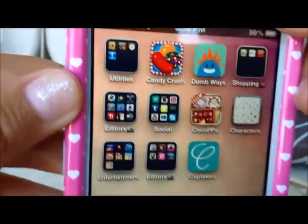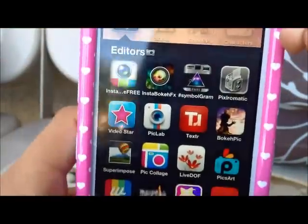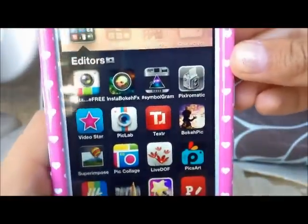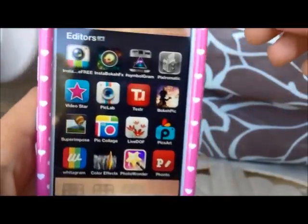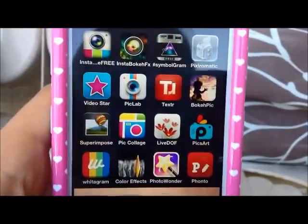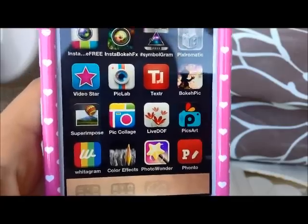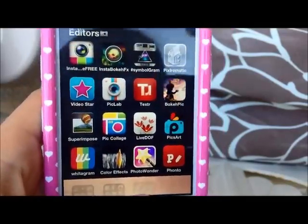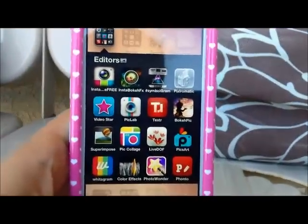And then I have an Editors folder, which has Instagram Frames, Insta Boca, FX, Hashtag Symbagram, Pixlr-O-Matic, Videostar, PicLab, TextR, BocaPic, Superimpose, PicCollage, LiveDOF, PixArt, Widogram, ColorFX, PhotoWonder, and Fonto. So if you are able to, I recommend getting all of these apps.